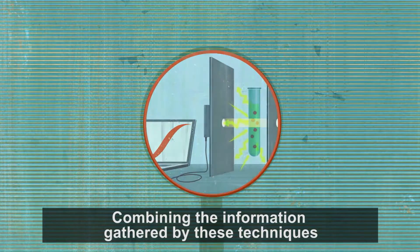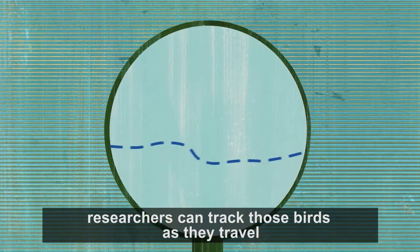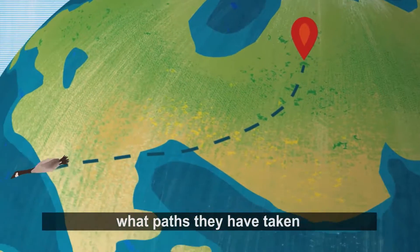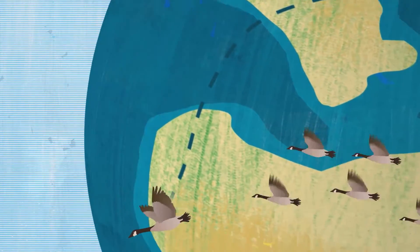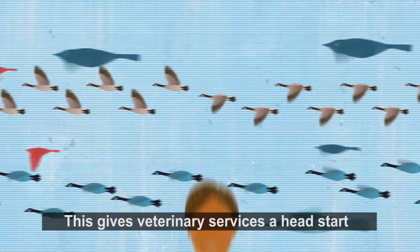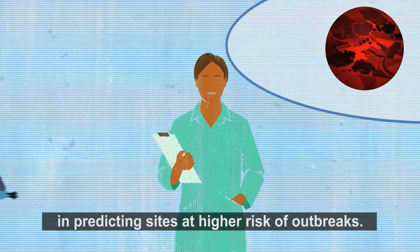Combining the information gathered by these techniques, researchers can track those birds as they travel, determine where they come from, what paths they have taken, and which species are carrying the virus. This gives veterinary services a head start in predicting sites at higher risk of outbreaks.